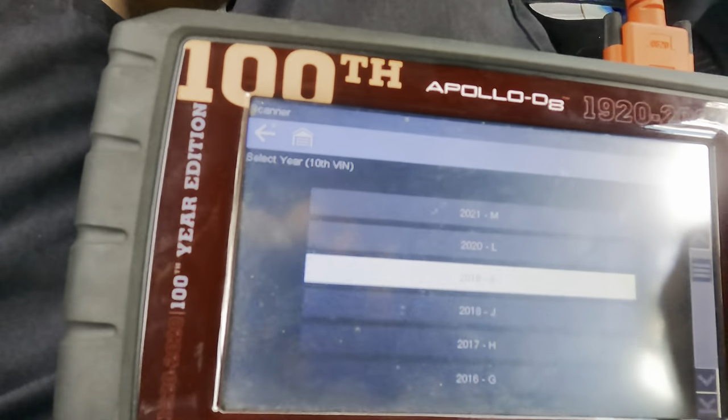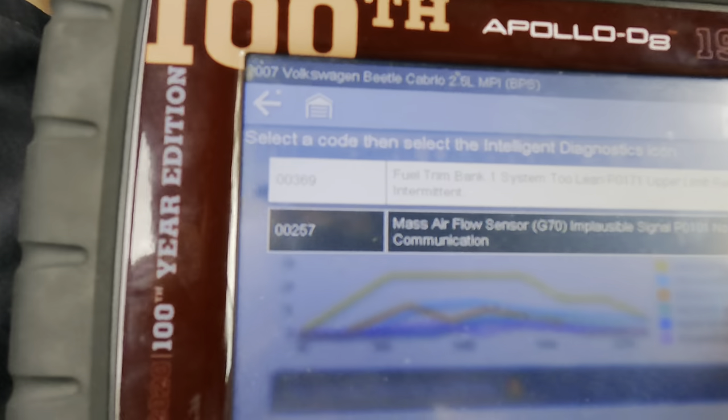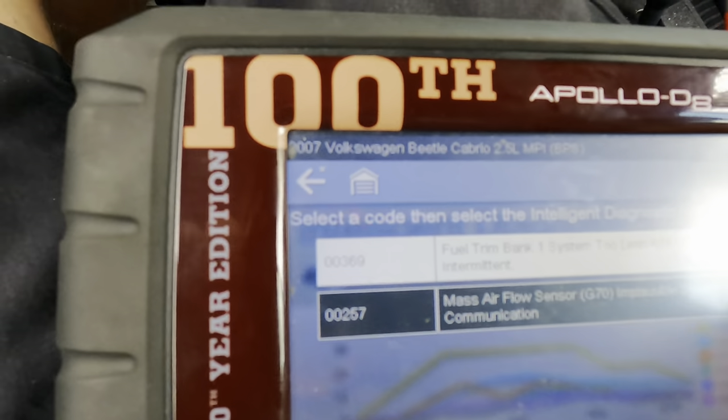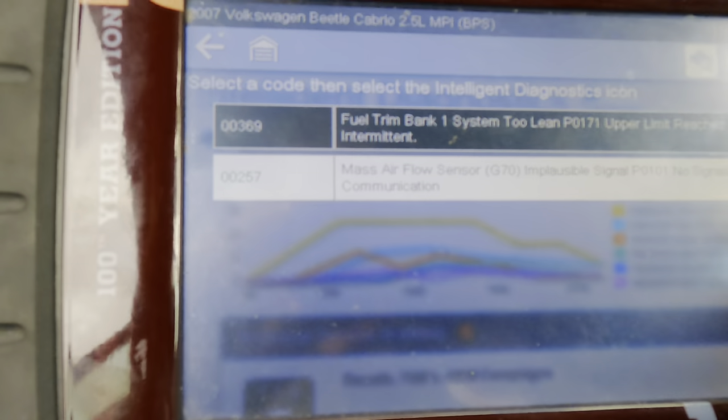Proceeding with the scan tool. 2007 confirmed. Scanning and loading database. According to my scanning device, this vehicle is equipped with a 2.5 liter multi-port injected four-cylinder. 2007 Beetle Cabrio 2.5. We've got a pair of codes: P0171 - fuel trim lean bank one, reached its limits, and P0101 - mass airflow sensor G70 has an implausible signal, no signal or no communication.